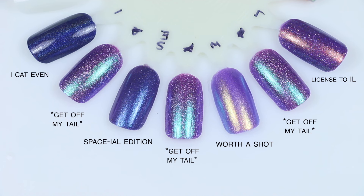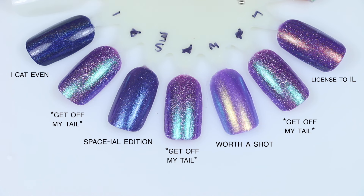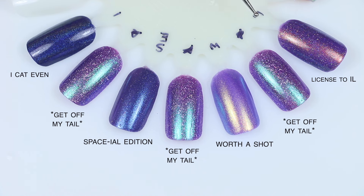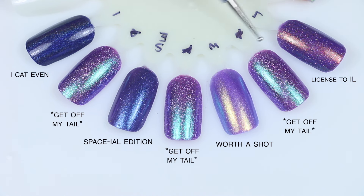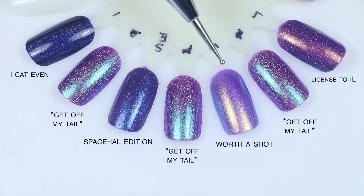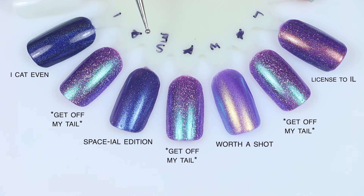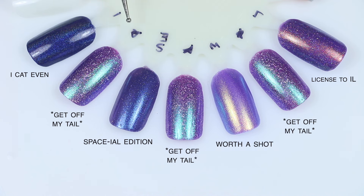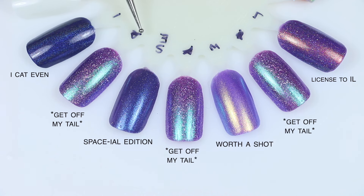For Get Off My Tail, I have so many comparisons that I broke it into two sections. In this first section: Licensed to Ill — a Polish and Beauty Expo exclusive from 2022 — is darker with a gold shimmer and slightly smaller scattered holographic; nothing super close there. Worth a Shot is smoother with a greeny gold shimmer and lighter purple. Spatial Edition is a magnetic that I didn't magnetize — it's darker and very blue, nothing comparable. And iCat Even is a very deep navy blue holographic — again, nothing super close.